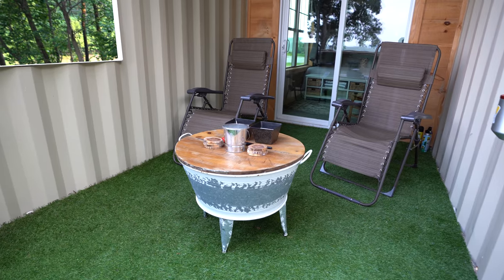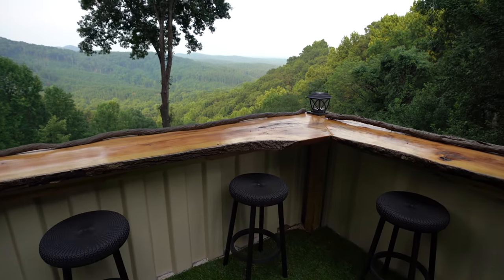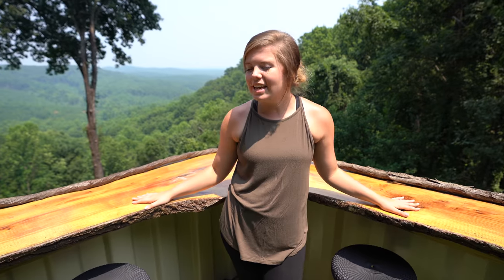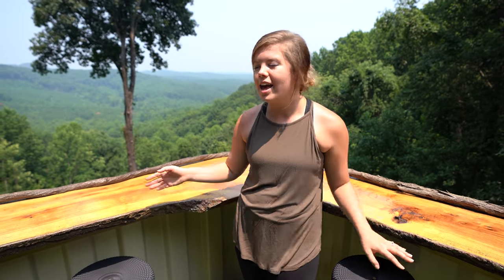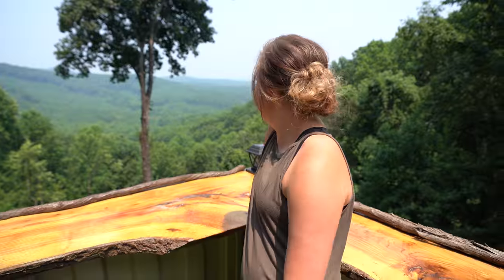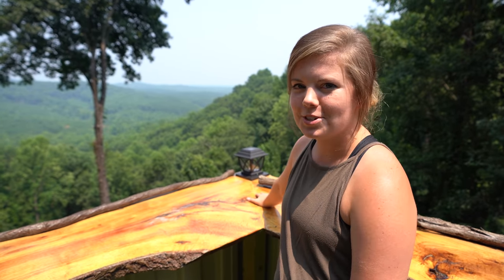Now the part you've all been waiting for — the outside deck. The host provides a couple of reclining chairs up here as well as some candles. And then this is the sky bar — you have four bar stools up here so you can eat your food, hang out, enjoy this view, and it is beautiful. Unfortunately the video just doesn't do it justice — you just can't capture it.